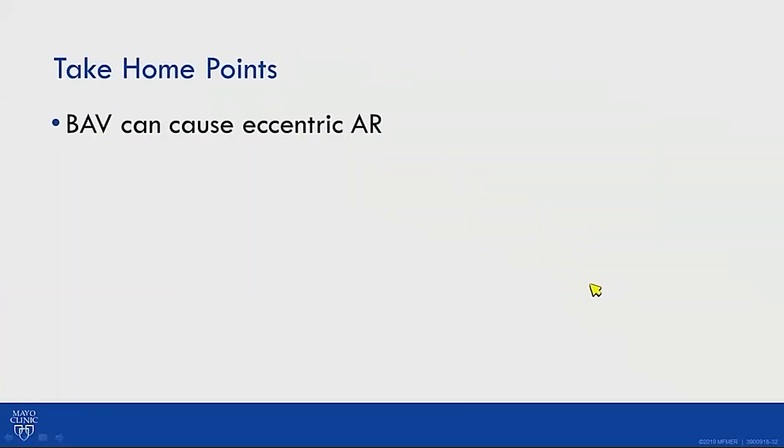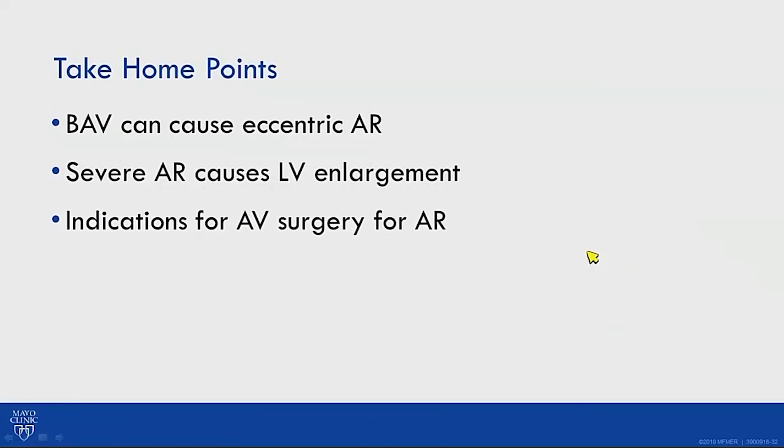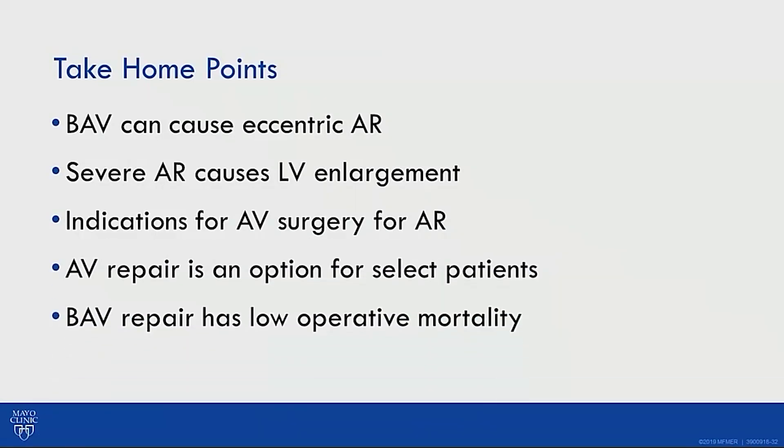Take-home points: bicuspid aortic valve can cause eccentric aortic regurgitation; severe AR causes left ventricular enlargement; indications for aortic valve surgery in AR were discussed; aortic valve repair is an option for select patients; and bicuspid aortic valve repair has low operative mortality with excellent long-term durability — European reports show 80–90% freedom from reoperation at 10 years if basic principles are followed.